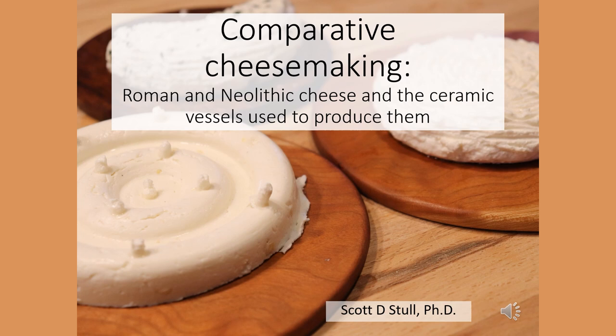Hello, my name is Scott Stahl. Today I'll be talking about comparative cheese making, examining the ceramic vessels used in the production of cheese from the Neolithic era and from the Roman era.